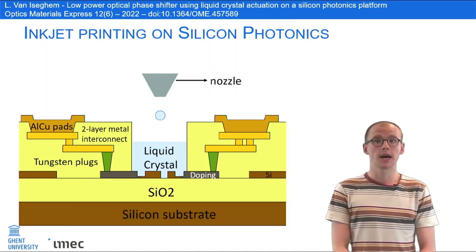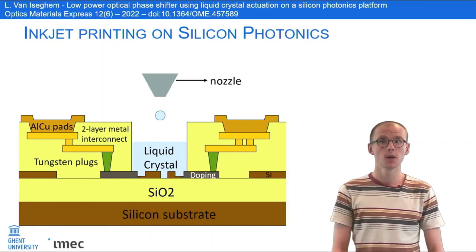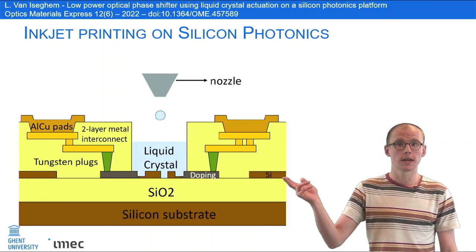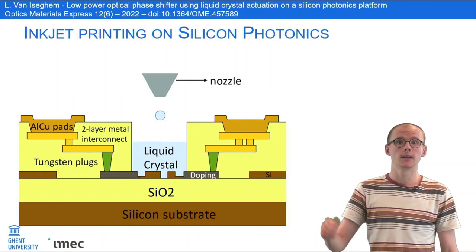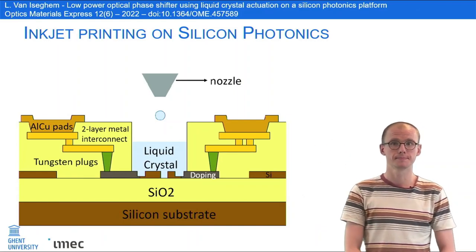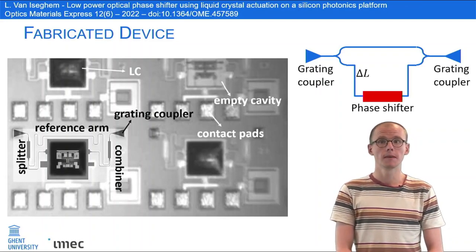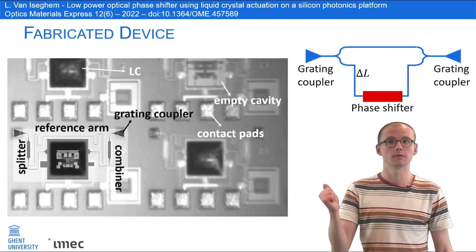The fabrication is based on IMEC's established ICIP50G silicon photonics platform. We open up the back-end oxide cladding locally and we deposit liquid crystal using inkjet printing. The result is a silicon photonic chip with local wells filled with liquid crystal.